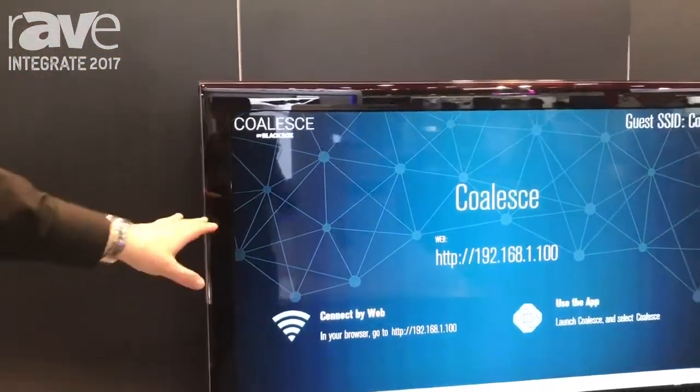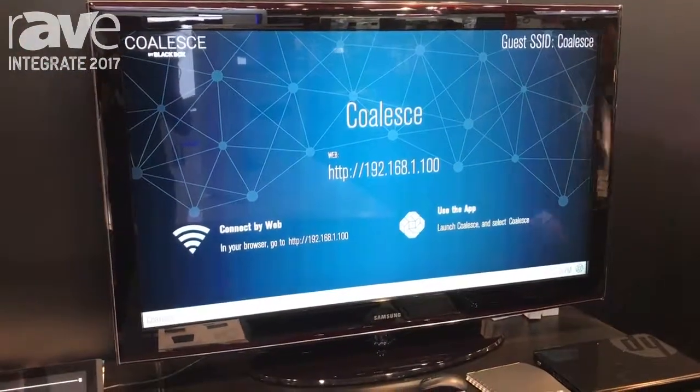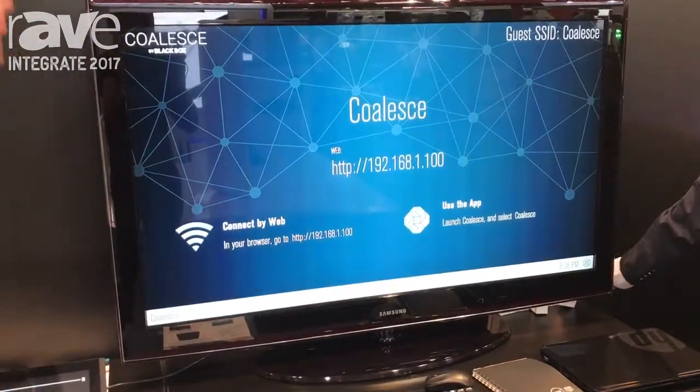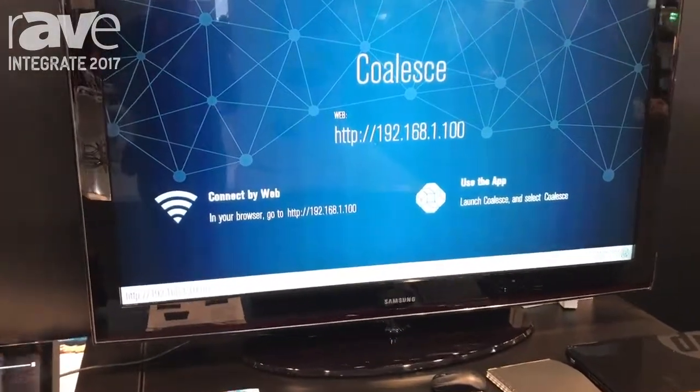The Coalesce is a wireless presentation tool for collaboration. It allows unlimited users and unlimited share items. So no license with the product and free updates for life.